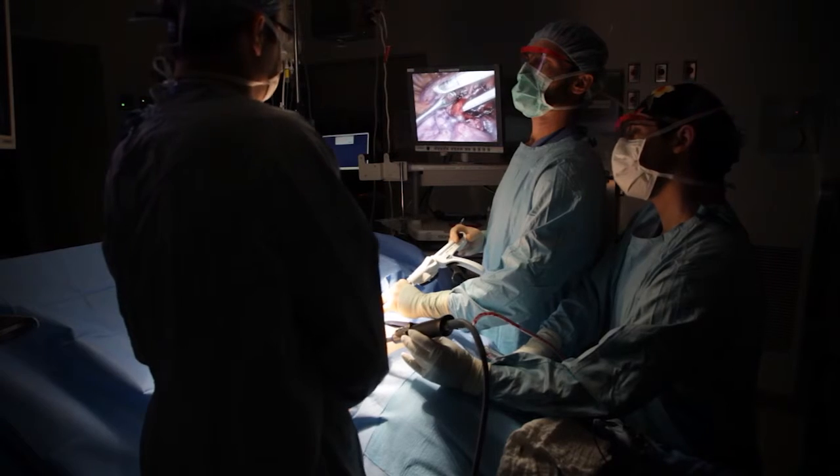We're also using a technology called video-assisted thoracic surgery, where we make several small incisions and use a camera — much like laparoscopy in the belly — to perform what we used to do through a larger incision.